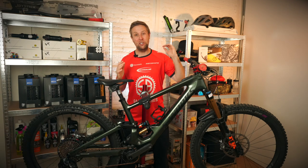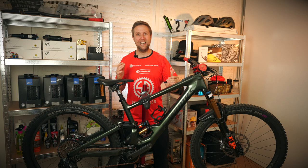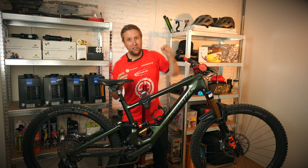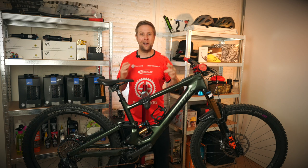Welcome back to Sam's Bikes, where we only talk e-bikes. Unfortunately it's been raining for the last 10 days in Madrid, so I thought I'd take the opportunity to review the Kenevo SL, which I've been lucky enough to ride for the last nine months.